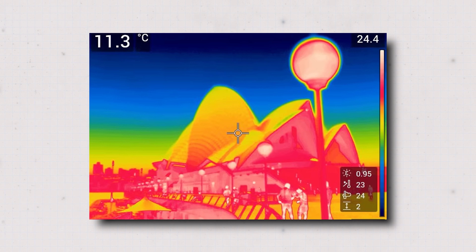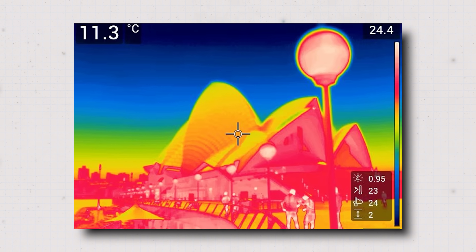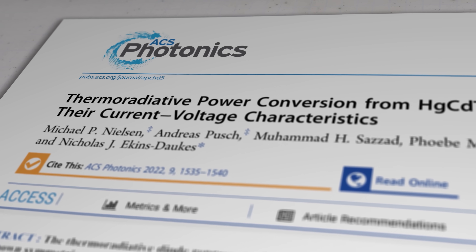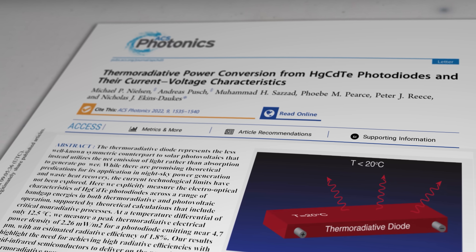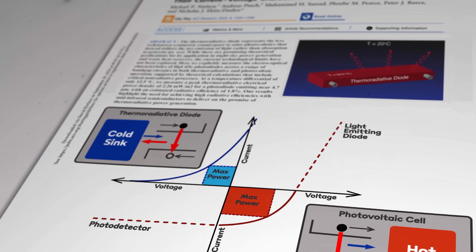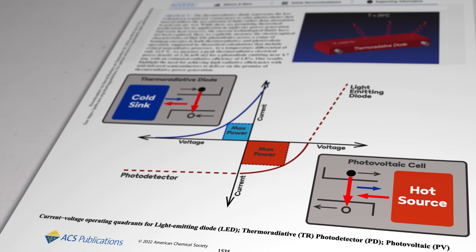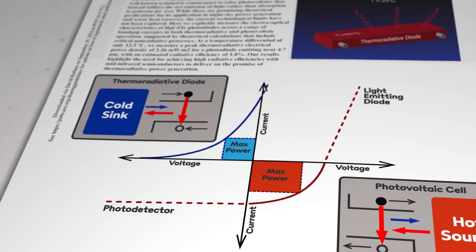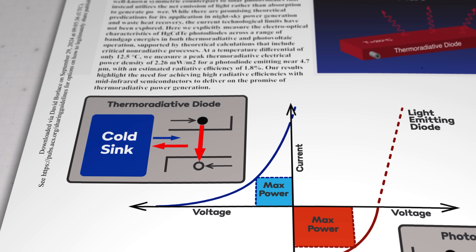Here's an image the team took of the Sydney Opera House at night showing how infrared heat is radiating out — it's the red, yellow and white regions. Capturing that heat is easier said than done; until relatively recently it wasn't considered an option at all. The Aussie team originally achieved that feat a couple of years back, using a semiconductor device called a thermoradiative diode made from the same materials found in night vision goggles. A thermoradiative diode represents a symmetrical counterpart to a solar photovoltaic cell — instead of harnessing absorbed light to generate a current, it generates electrical flow by utilising the net emission of light from a relatively warm region to a relatively cold region.